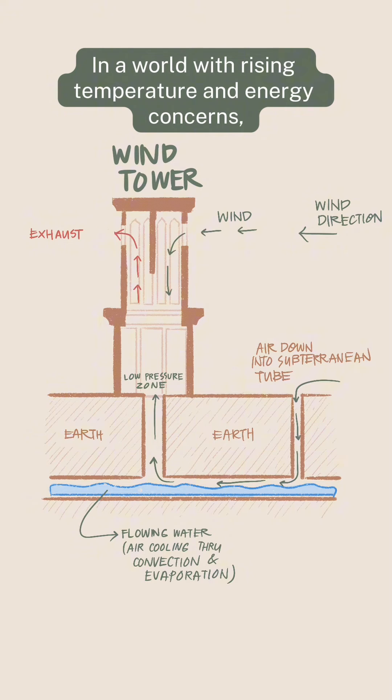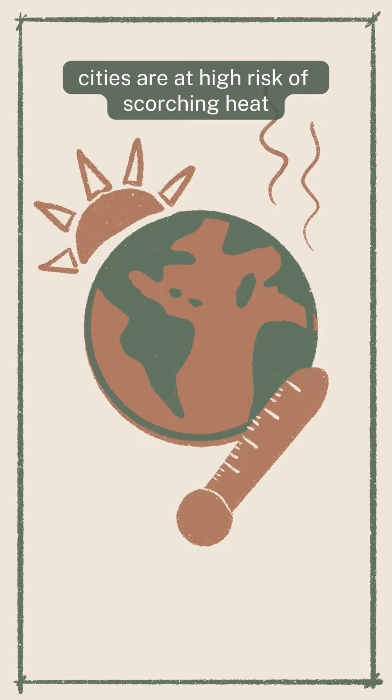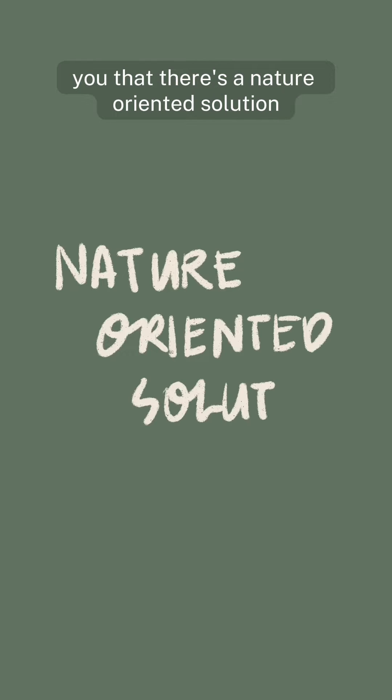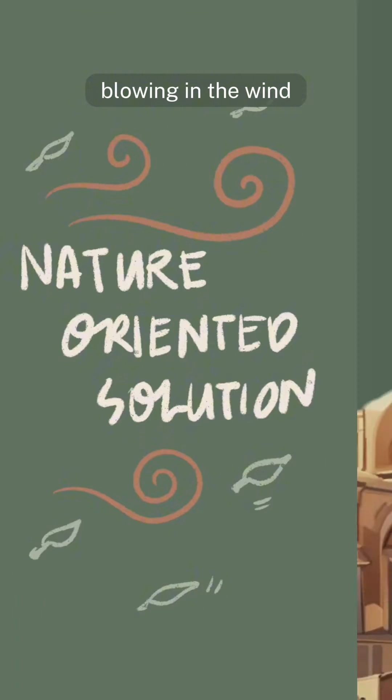In a world with rising temperatures and energy concerns, cities are at high risk of scorching heat. But what if we told you that there's a nature-oriented solution blowing in the wind?